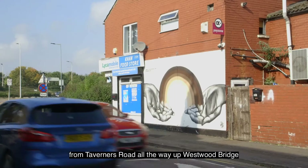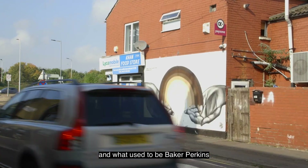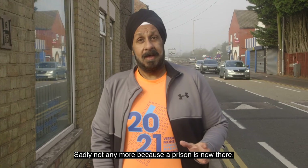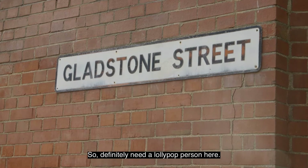Behind me is the run-through from Taverners Road all the way up to Westwood Bridge. And what used to be Baker Perkins — you could probably see it from here — but sadly not anymore because the prison is now there. It's a really busy road with a school across the way, so definitely a lollipop person here.